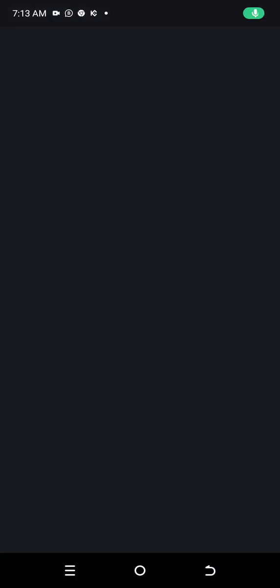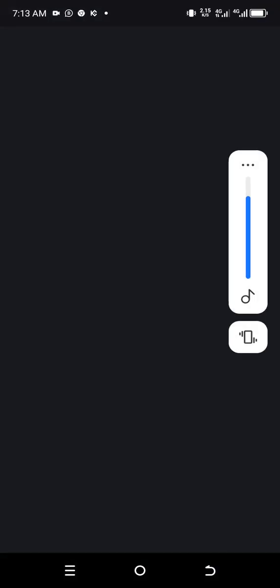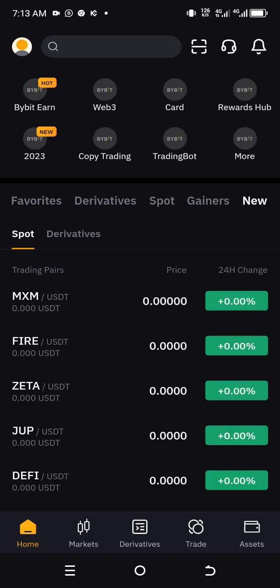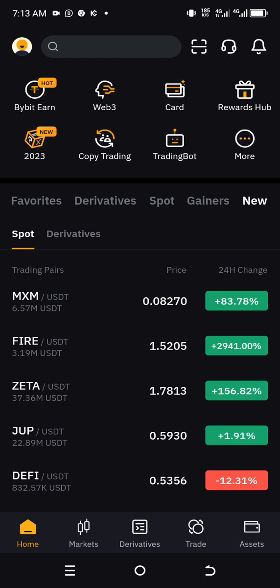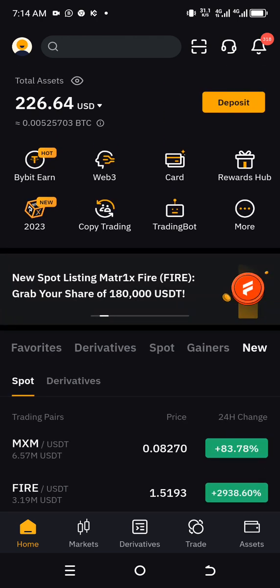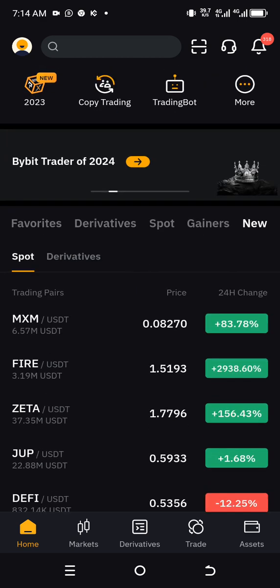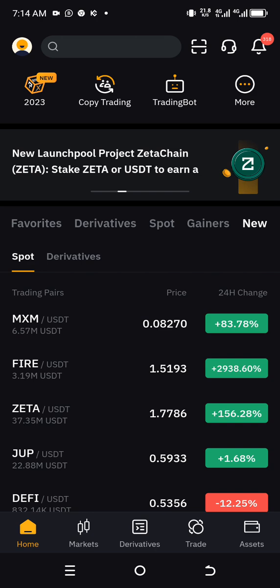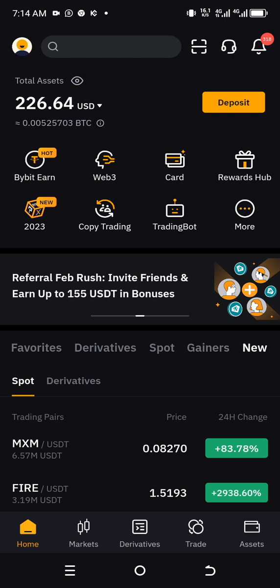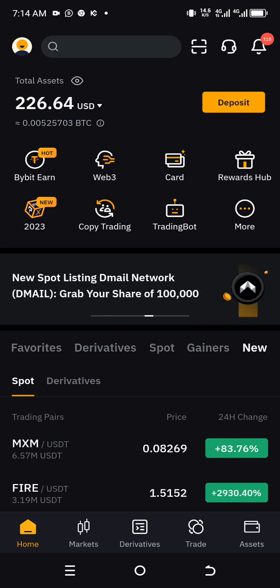Welcome back to my channel, welcome back to V Tutorials. Today I'll be showing you cryptocurrencies that will be capable of going times 10 in 2024. This cryptocurrency in 2024 will turn your ten dollars to one thousand dollars.